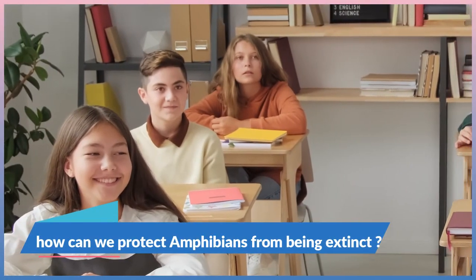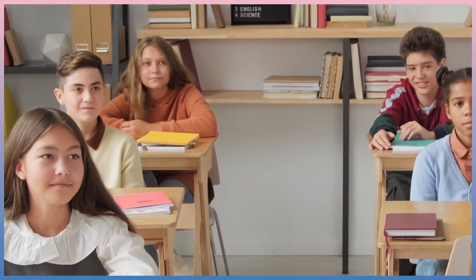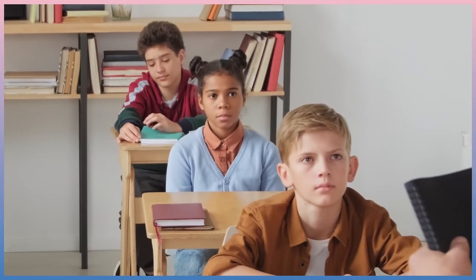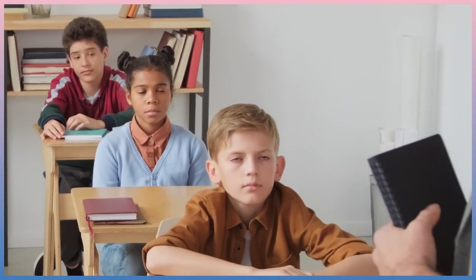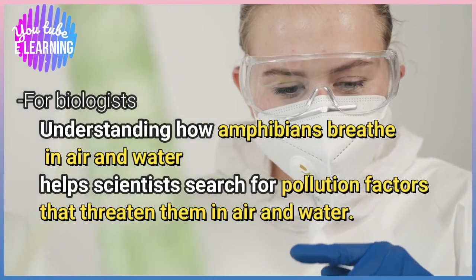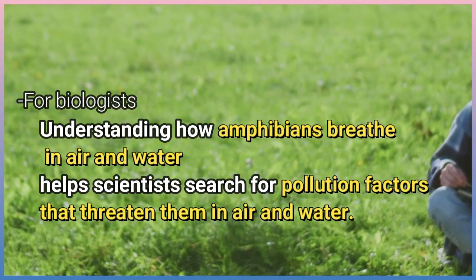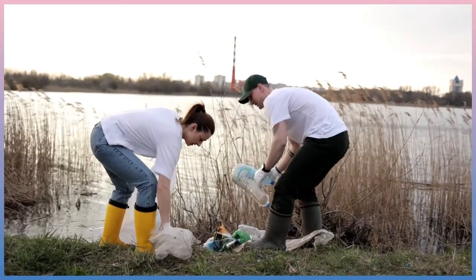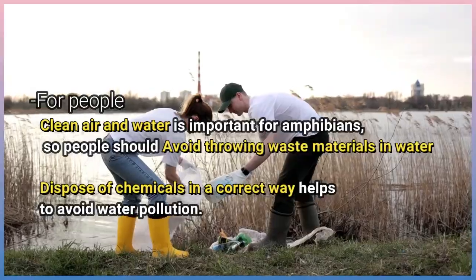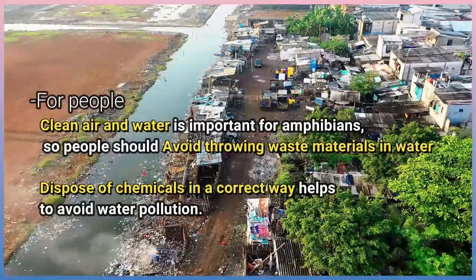How can we protect amphibians from becoming extinct? Biologists have a great role in protecting amphibians from extinction, but all people should also think about how to help. For biologists, understanding how amphibians breathe in air and water helps scientists search for pollution factors that threaten them. For people, clean air and water are important for amphibians, so people should avoid throwing waste materials in water and dispose of chemicals correctly to avoid water pollution.